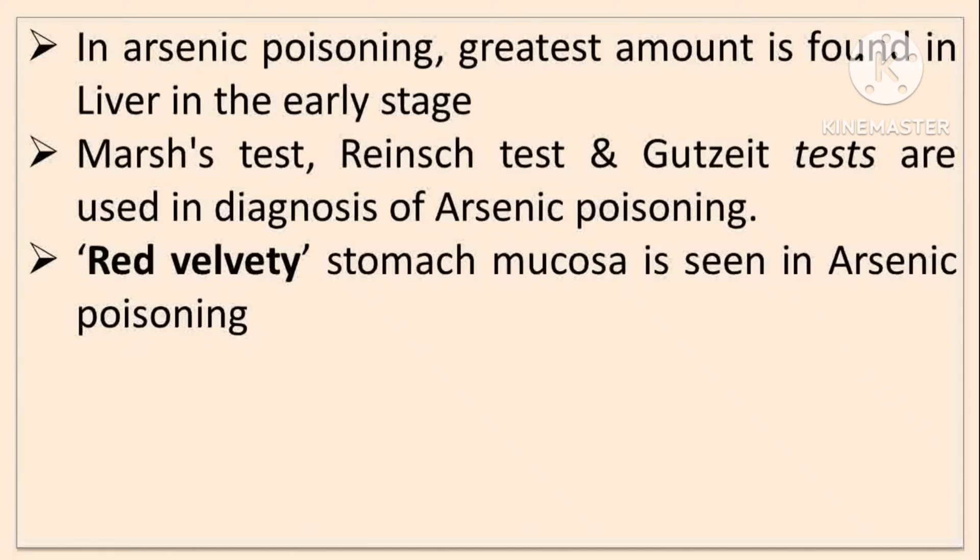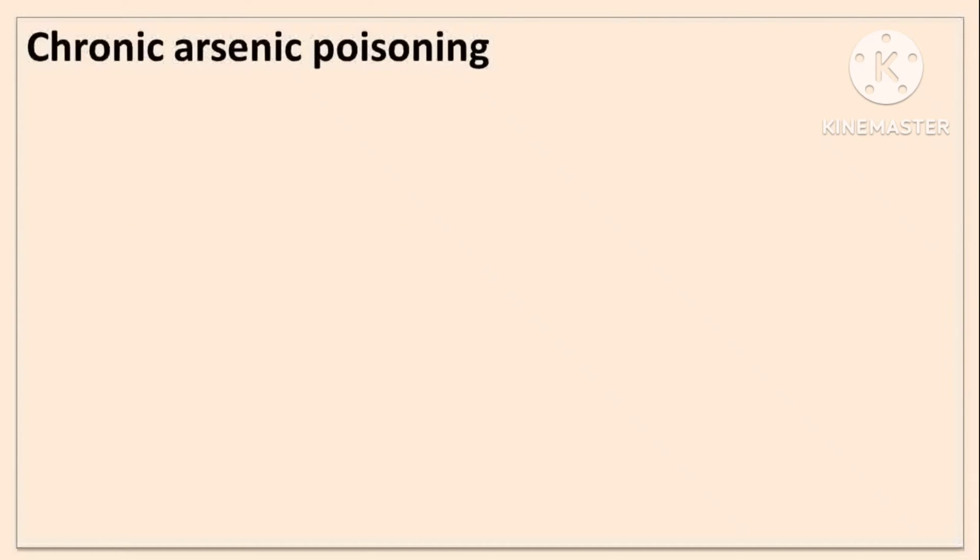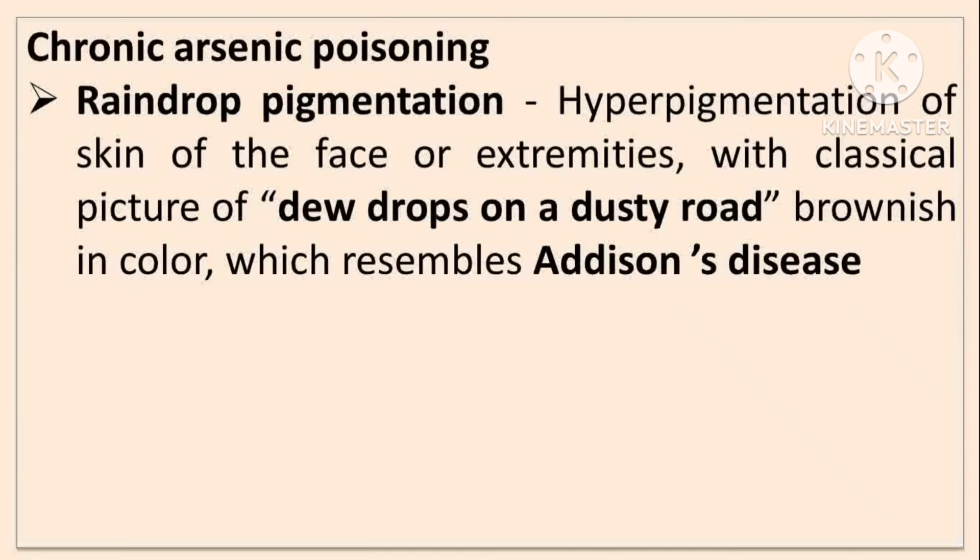In post-mortem, red velvety stomach mucosa is seen in arsenic poisoning. In chronic arsenic poisoning, there is a raindrop-like pigmentation — hyperpigmentation of the skin of face or extremities with a classical picture of dew drops on a dusty road, brownish in color, which resembles Addison's disease.